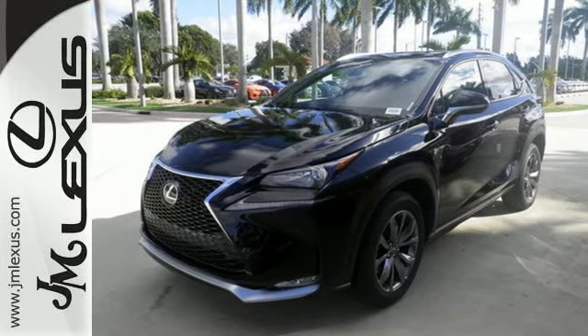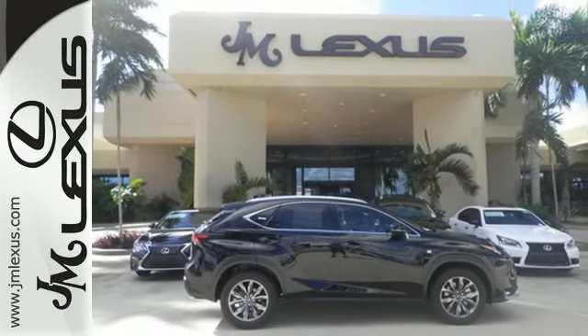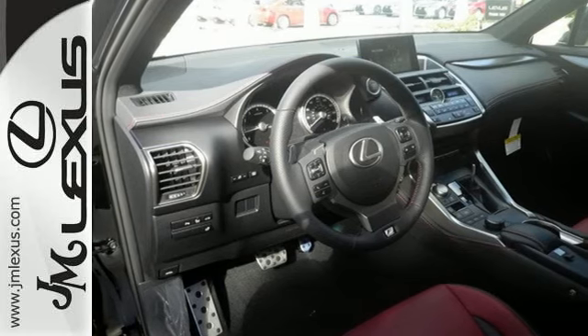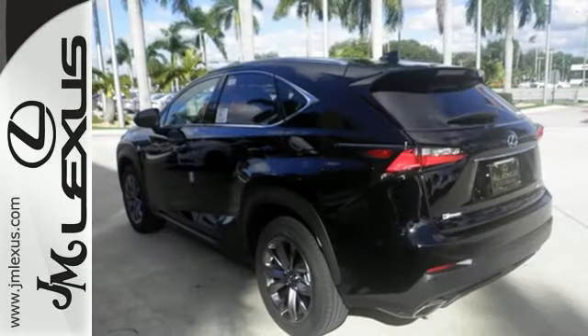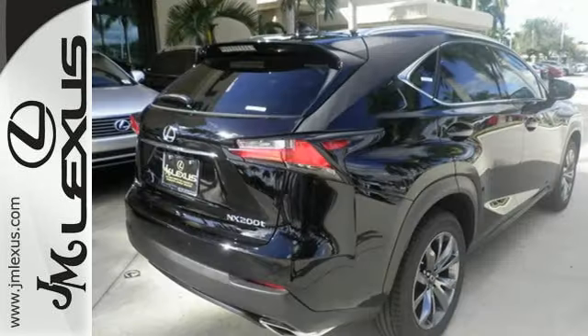It has a convenient 7-inch color LCD high-resolution multimedia display, and for your safety, it has eight standard airbags, a backup camera, and LED fog lamps. Plus, it offers a turbocharged engine and gives options for efficiency and responsiveness with drive mode select.